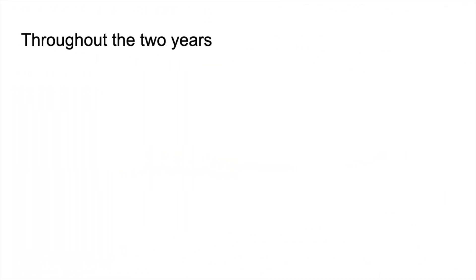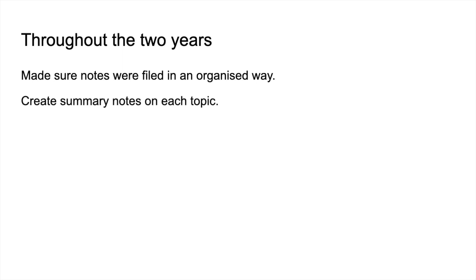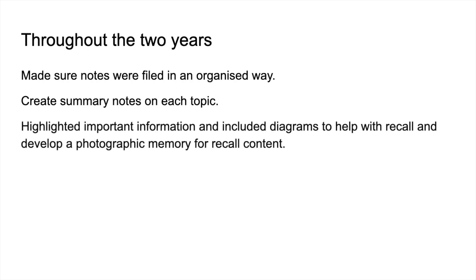Starting with throughout the two years: the first thing Sophie mentions is she made sure her notes were filed in an organised way — very obvious, but really important. She would then create summary notes on each topic once she'd finished it. Once she'd done these summary notes, she'd highlight the important information and, where possible, include diagrams, which she found really helpful for recall. She wanted to develop a photographic memory for content she just had to recall.